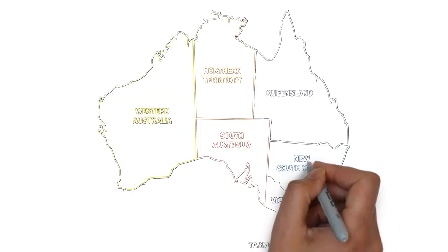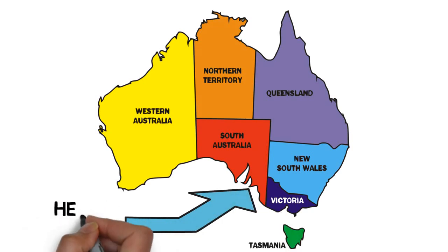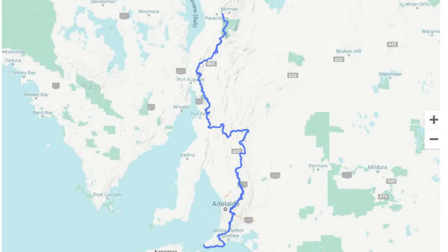The Heysen Trail is one of South Australia's best-known walking trails, starting at Cape Jervis near Kangaroo Island and ending in the Flinders Ranges, some 1,200 km away.